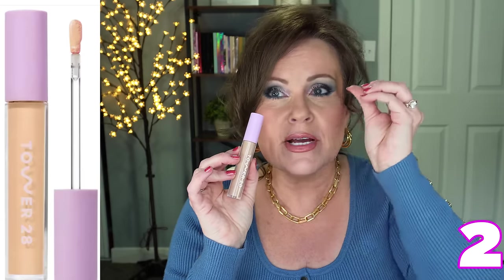The next concealer is from Tower 28. This is a serum concealer, which means that while you use it you're also getting benefits for underneath your eyes. I recommend — and this goes for all concealers — blend it out a little bit, then fully blend it out, and let it sit for about two to three minutes before going in with your powder. If you go in with powder immediately after blending, the powder and concealer will melt together and look cakey. Tower 28 did a fantastic job. It's what I have on today and it covers like a dream.